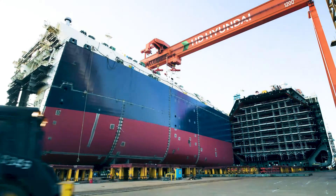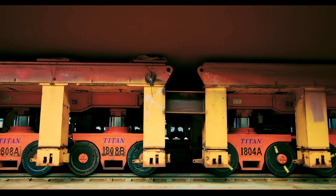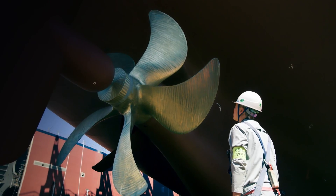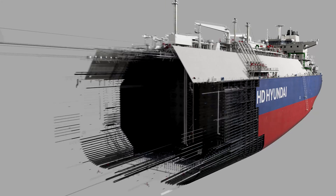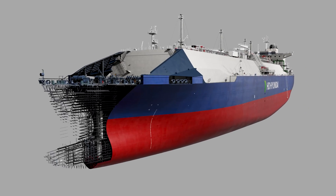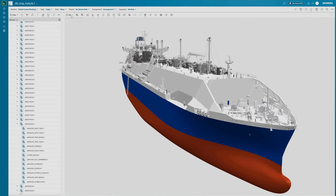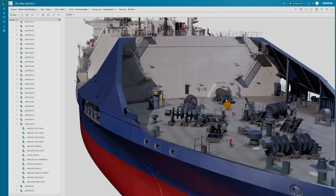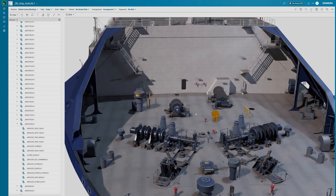Our customers, H&E, market leader in sustainable ship manufacturing, builds ammonia and hydrogen-powered ships, often comprising over 7 million discrete parts. With Omniverse APIs, Teamcenter X lets companies like H&E unify and visualize these massive engineering datasets interactively.